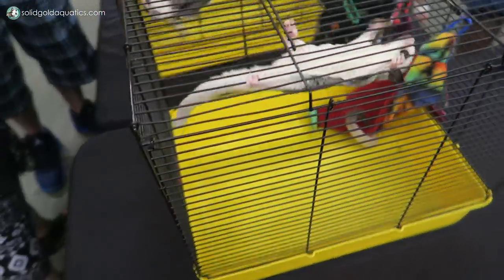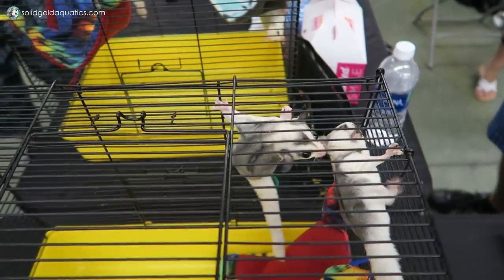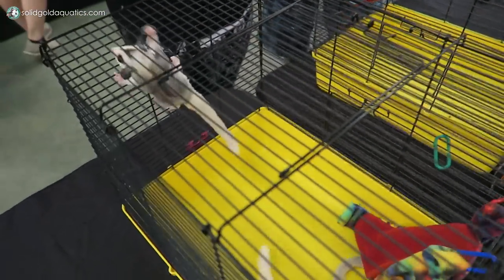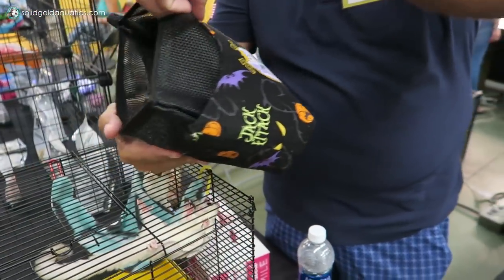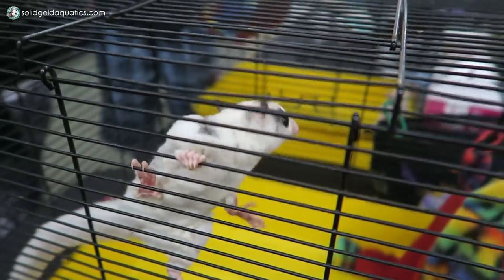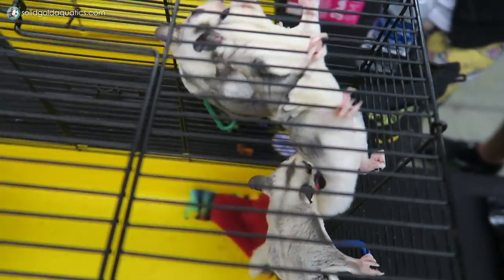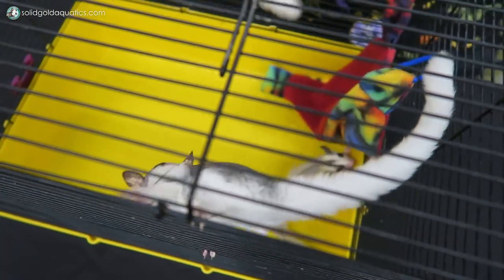Look at these sugar gliders! Oh my gosh, so much energy. We just woke them up — I had them in pouches. They normally sleep in pouches but nobody could really see them, so we just switched them to the triangle corners so they could be out and about. Are they babies? They are — they're all eight to ten weeks old. This is an adult male right here. Not much bigger at all! I've never seen these color types before. These two are both mosaics, so they have the big patches of white all over their body. Normally they'd be dark gray with a black stripe. And this one is a platinum, which is a lighter silver color — it's a recessive gene.